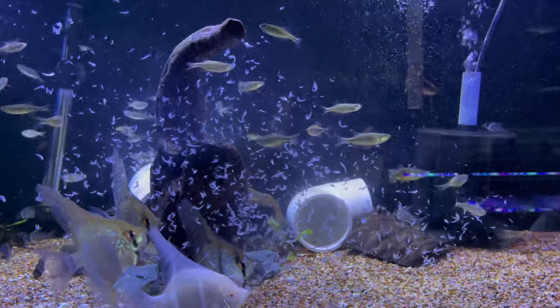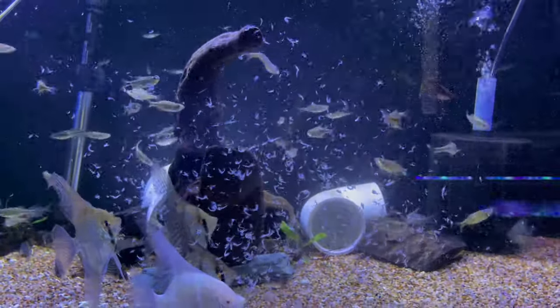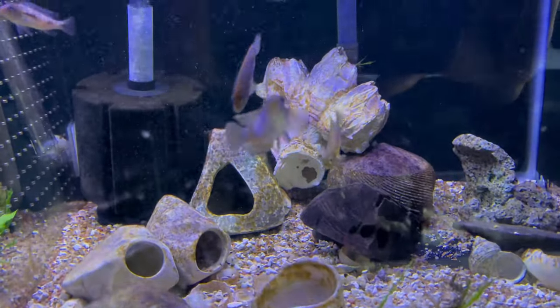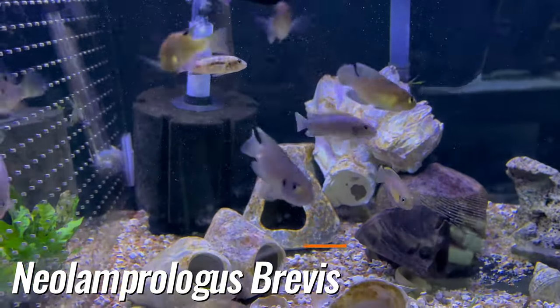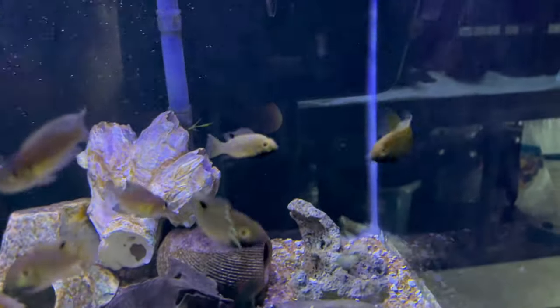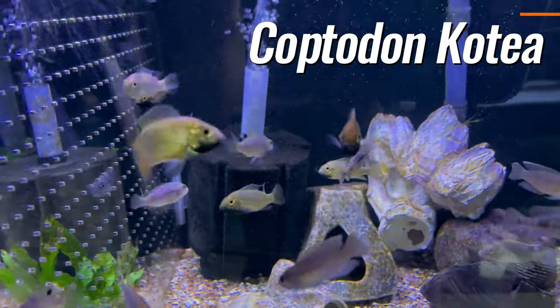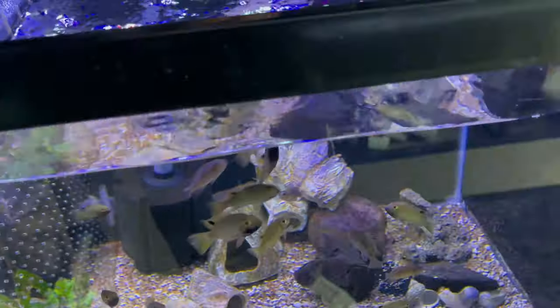We're not shipping anything out tomorrow — we shipped everything out today — so everybody's getting a heavy feeding. Brevis shell dwellers, some red top hongi, some coptodon coteas, feeding some granules.